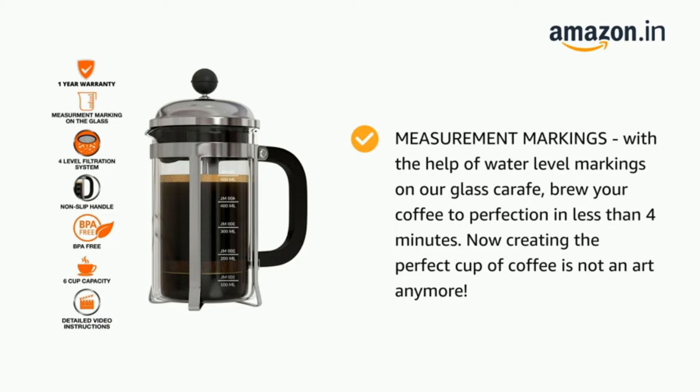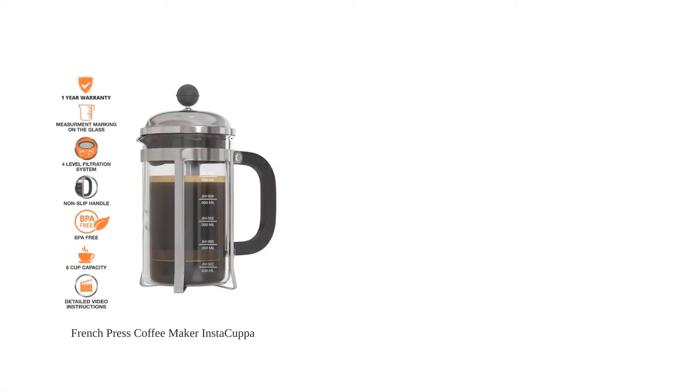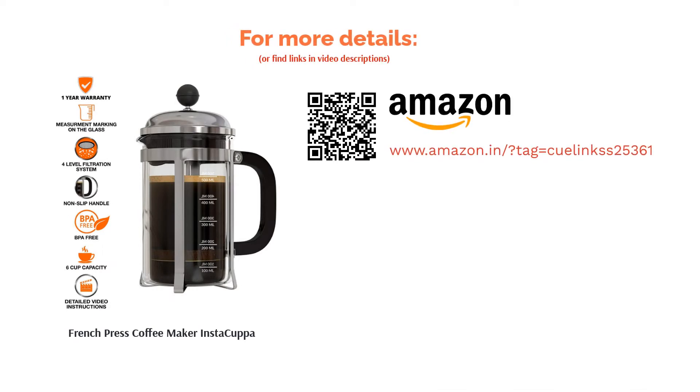The French press can also be used as a milk frother, so if you are a fan of a good latte, this handy device can help craft that. Reviewers are generally pleased with this product and its quality for its price, and they also like the fact that one can use it to create milk froth for drinks like lattes.